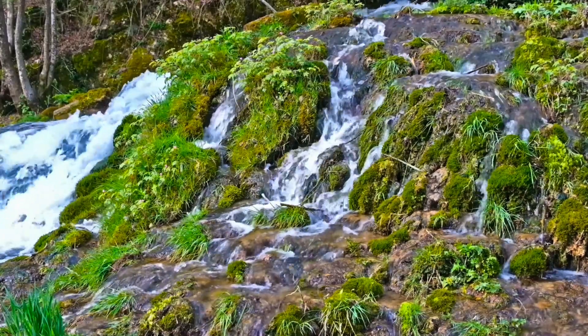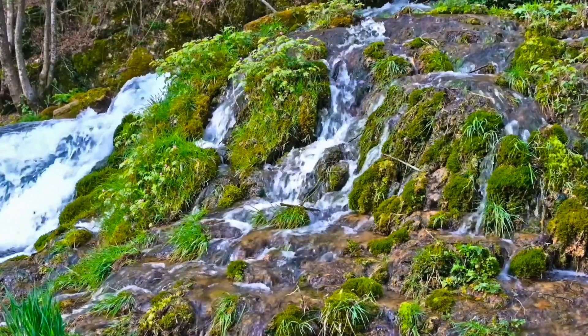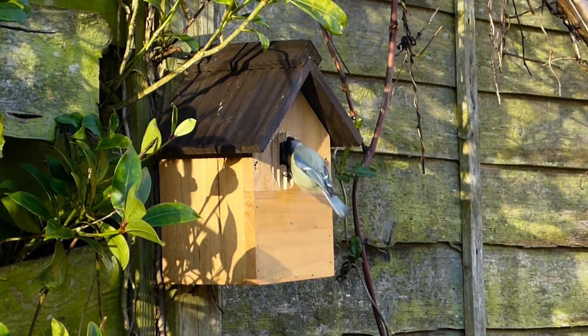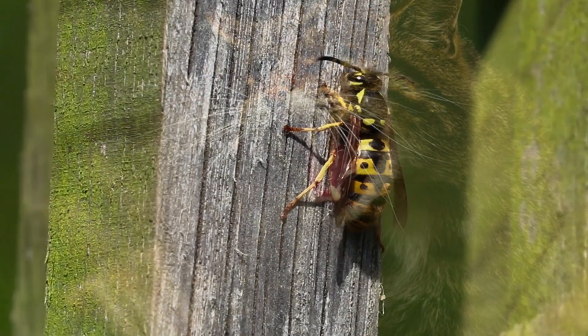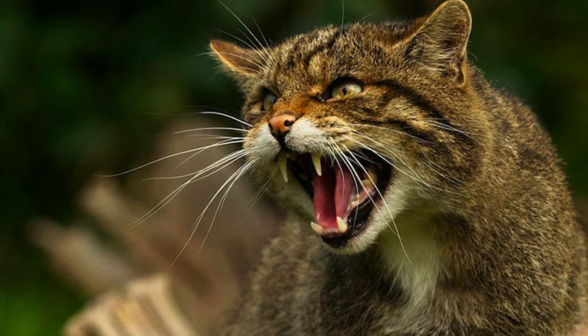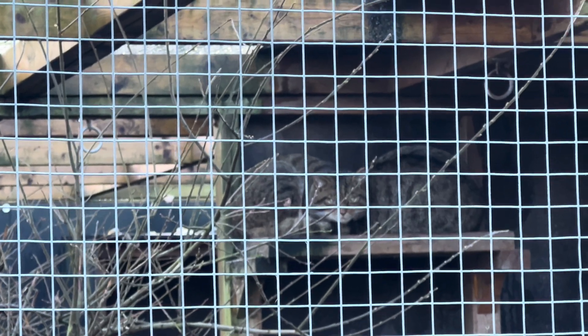Hey everyone, it's Jordan from Fishkeeping Made Easy and today I'm back with a brand new UK wildlife video. In today's video I'm going to discuss Scotland's only remaining native cat, the Scottish wildcat. Like the vast majority of Scottish people, I've never seen a wildcat in the wild, but I was still lucky enough to see two captive bred cats the other week, which inspired me to look into these elusive mammals more.